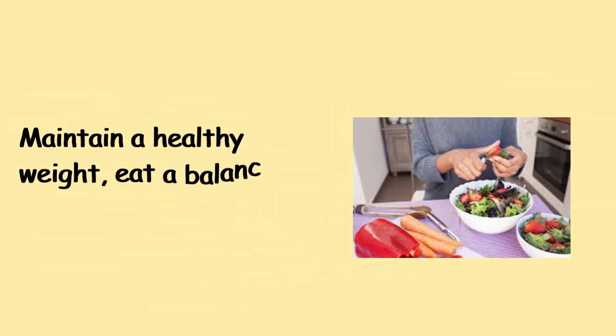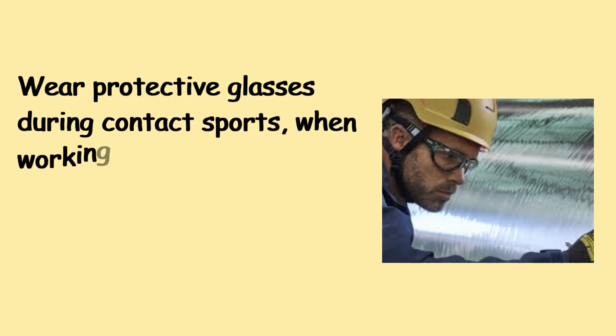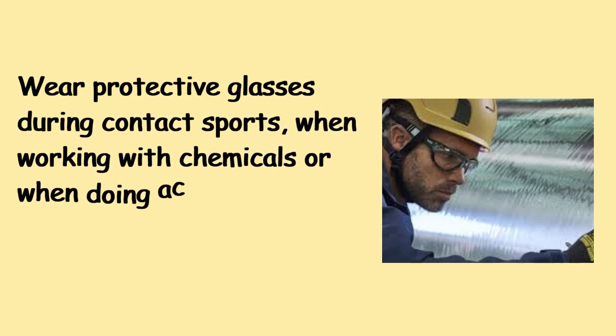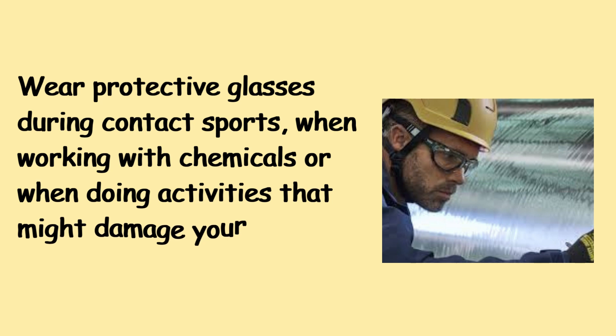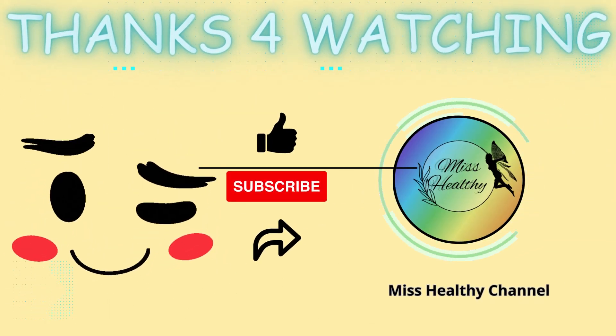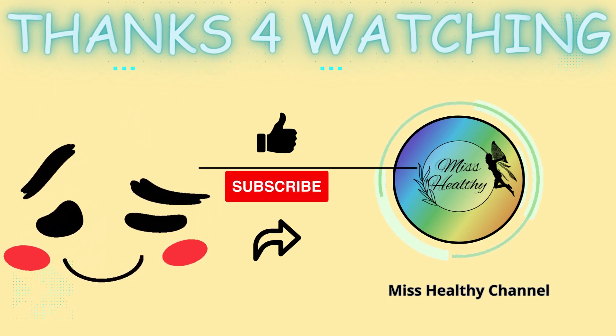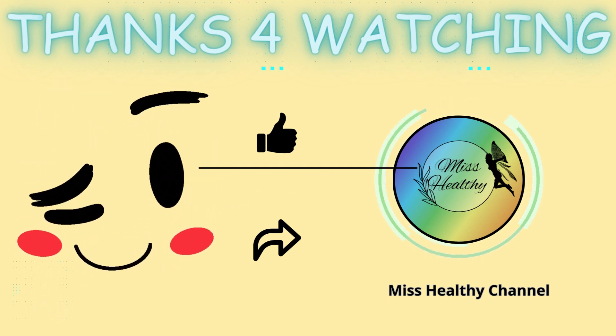Get regular eye exams so your provider can monitor your health and detect eye problems early. Maintain a healthy weight, eat a balanced diet, and quit smoking if you smoke. Wear protective glasses during contact sports, when working with chemicals, or when doing activities that might damage your eyes, such as using fireworks. Hope you liked the video — thanks for watching. Please don't forget to like, subscribe, and support our channel, Miss Healthy.